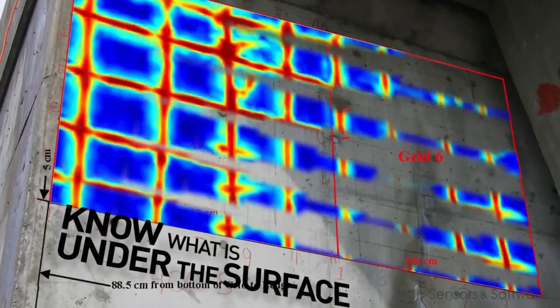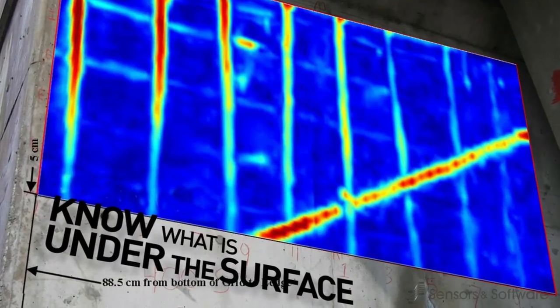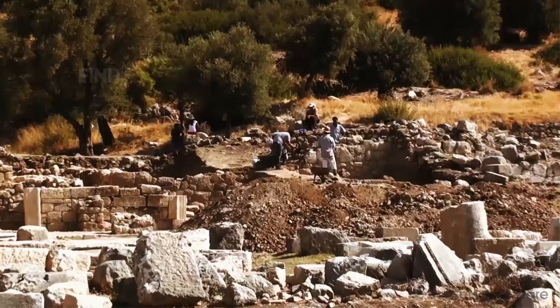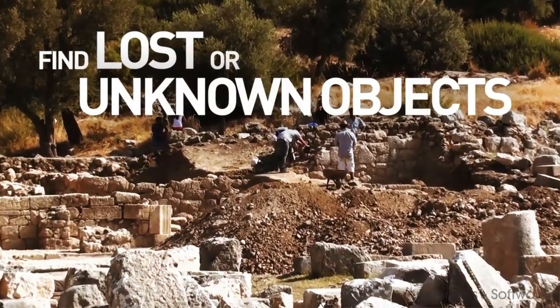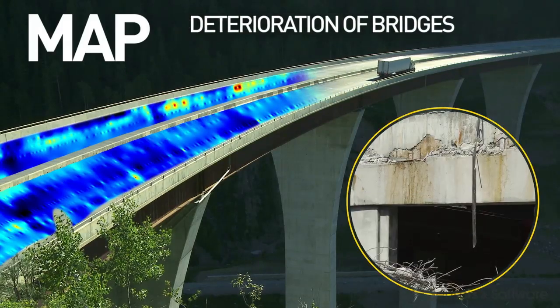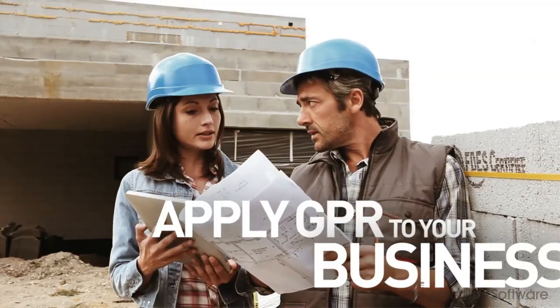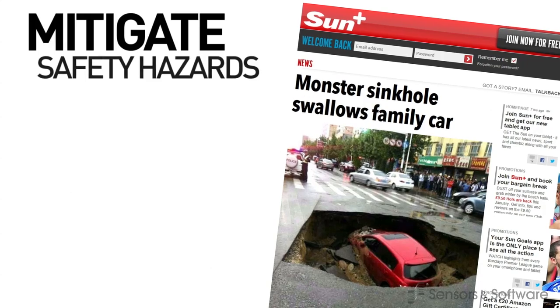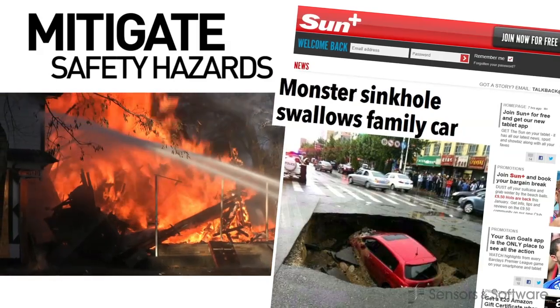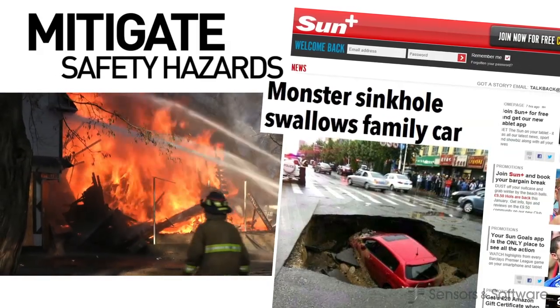The benefits of knowing what is inside or under a surface are almost endless. Knowing where to dig or not to dig, finding lost or unknown objects, quantifying and mapping the deterioration of bridges and other concrete structures all have clear commercial application. Just as importantly, not knowing these things almost always increases costs and very often presents a safety hazard to you or the public.